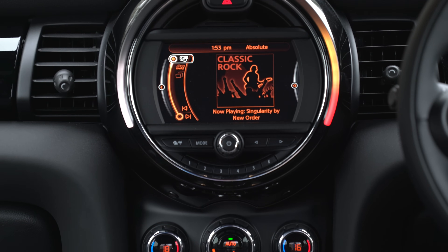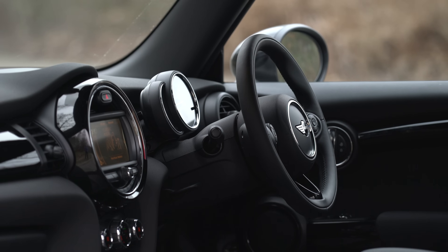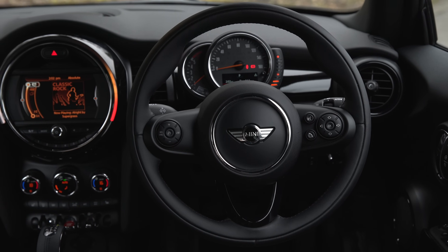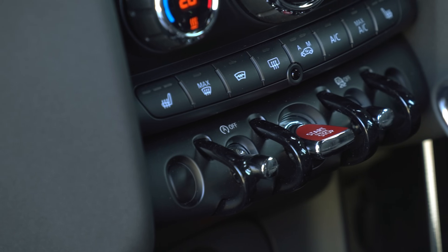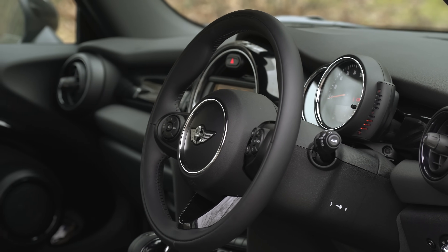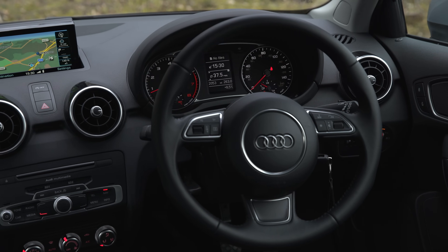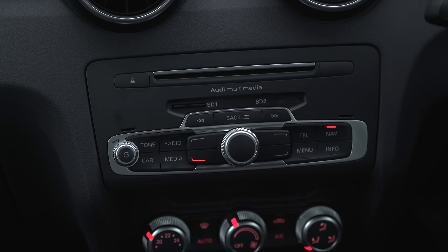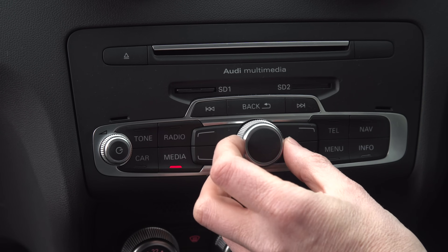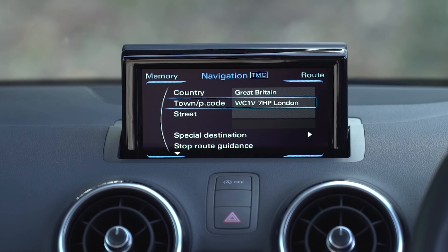The Mini's infotainment, on the other hand, is a doddle to use, with a little swivel wheel controller and it's super slick. So too is the rest of the cabin. OK, so like a boy band, it's a little bit over-styled with the toggle switches and rocket launcher starter button, but there's a genuine feeling of big car quality here that the others just can't quite match. The Audi does get close though, and even though the design has been around for a while, it's fairly timeless. The same can't be said for the blocky Commodore 64-style graphics of the infotainment screen, and while the system is bettered slightly by the Mini's, it's still way superior to the DS3's.